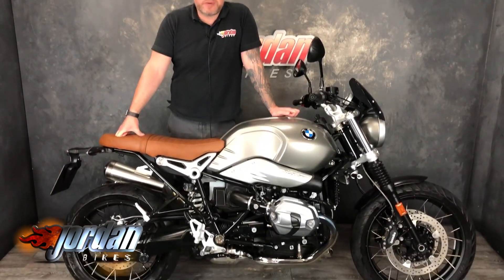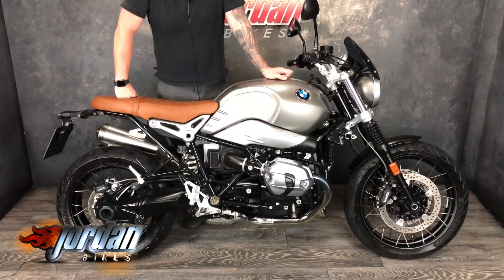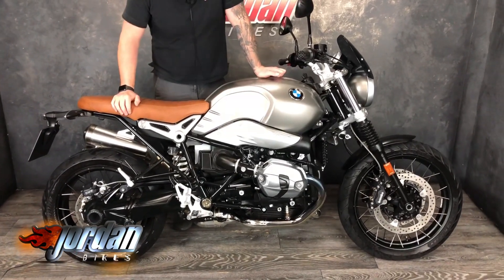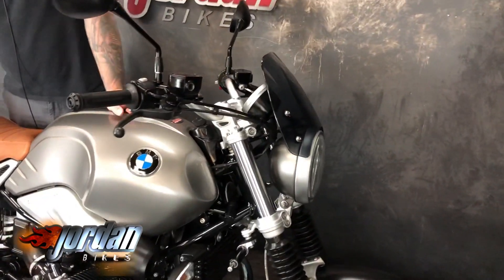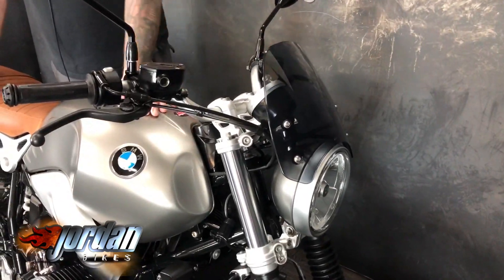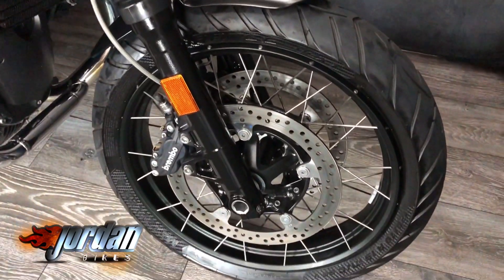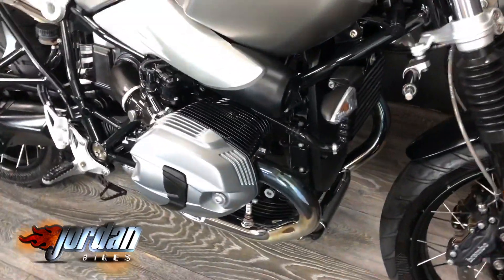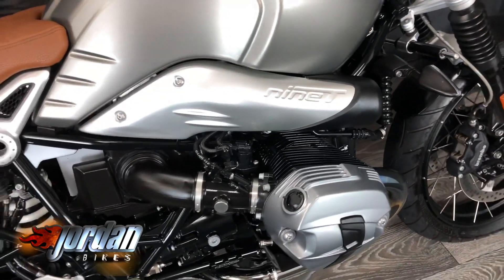Hi, it's Jason at Jordan Bikes. I've got for you a BMW R90 Scrambler — we've sold this before and would love to sell it again. It's an absolutely gorgeous bike. It's got the frozen gray metallic paint, a lovely brown seat, and it comes with the Akrapovic pipes which you'll be able to see on the videos and hear. Nice fly screen on there too. It's a 2017 on a 17 plate and it's done just 2,479 miles.